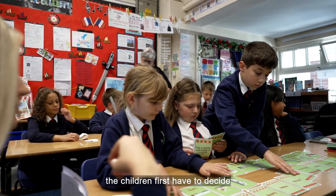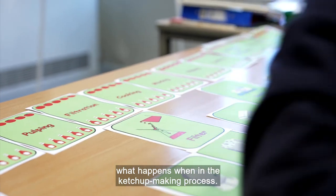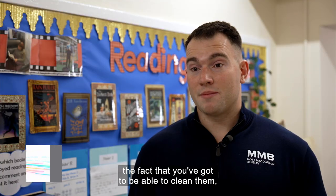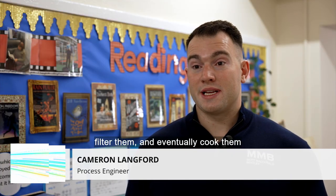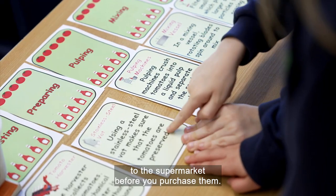I just feel that I can give back to some of these kids and inspire them as well. Working together, the children first have to decide what happens when in the ketchup-making process. You're going to have to consider the fact that you've got to clean them, prepare them, mash them down, filter them, and eventually cook them and process them before you bottle them, stick them on a lorry, and then get them to the supermarket before you purchase them.